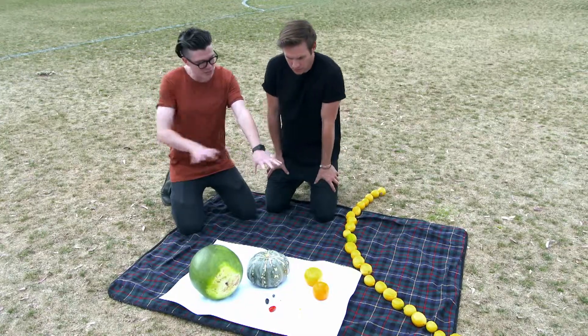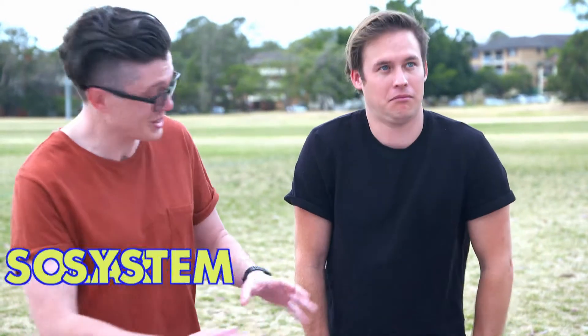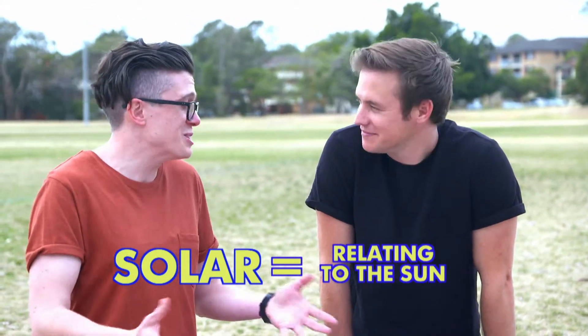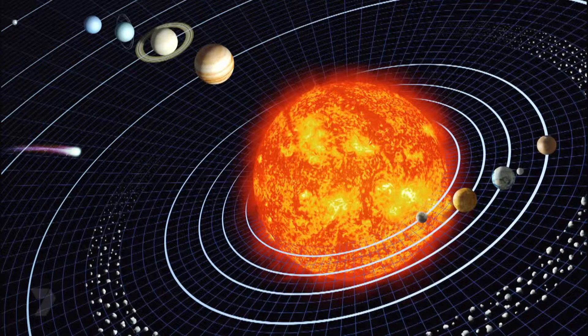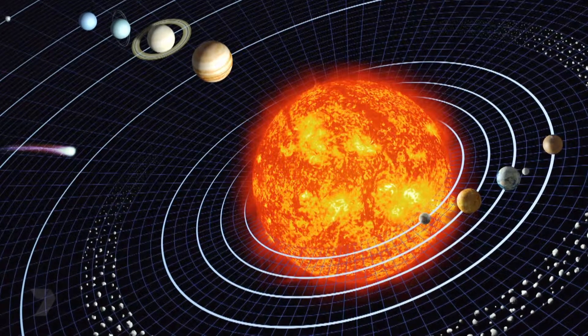So let's start with putting our planets in order from the Sun. The Sun doesn't revolve around Earth — it's the clue in the name: solar, as in sun. We can be pretty selfish, but the Sun doesn't revolve around us. Everything actually revolves around the Sun. The Sun is huge — not just a little bit bigger than the Earth. It could actually fit over a million Earths inside the Sun.